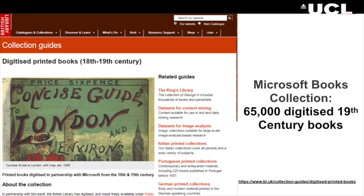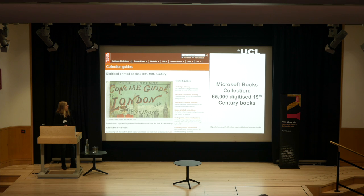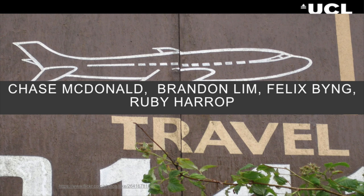We worked with the Microsoft Books Collection — that's the 65,000 different digitised 19th century books that the British Library has. The student group — Chase McDonald, Brandon Lim, Felix Bing and Ruby Harrop — I would have been delighted to have them here today. Chase was an American affiliate student, so he's back in the States, and all the other students are on study abroad. They were really excited to learn that they won a prize.